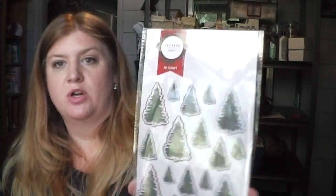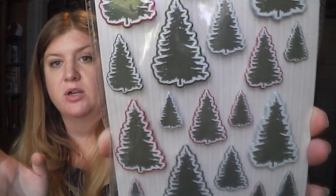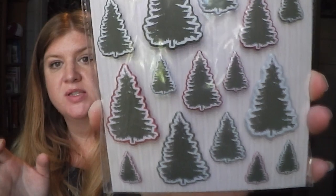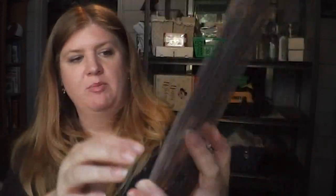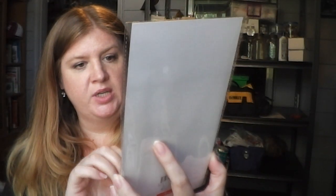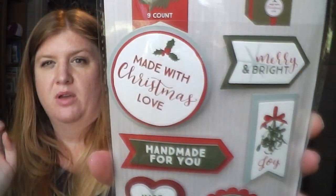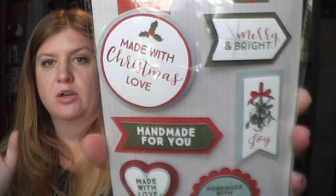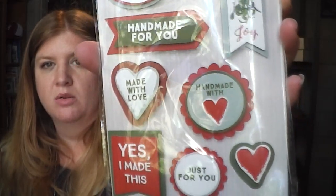I got Christmas tree puffy stickers — 20 for one dollar. I'm obsessed with Christmas trees, not just this year but every year. There look to be three different sizes — small, medium, and large — with red trim, dark green trim, and some with blue trim. Then I got these really pretty ones — there's only nine stickers but they're kind of embellished like 3D looking stickers, so I don't mind paying a dollar for only nine when they're fancier.